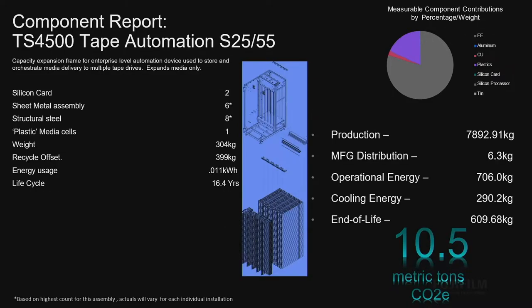And an S frame is even lower, but it's not much lower even though it doesn't use any energy consumption. And the reason for that is that thing's got 1,300 plastic cells in it, and plastic is highly caustic in its production.